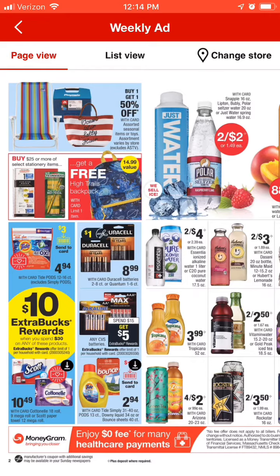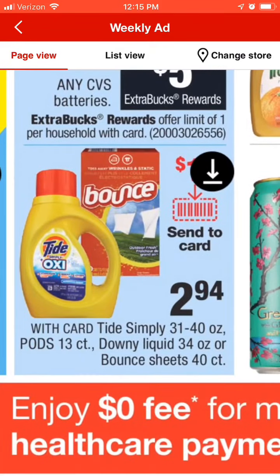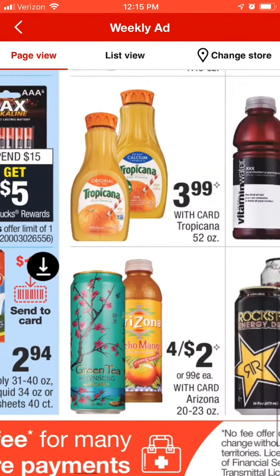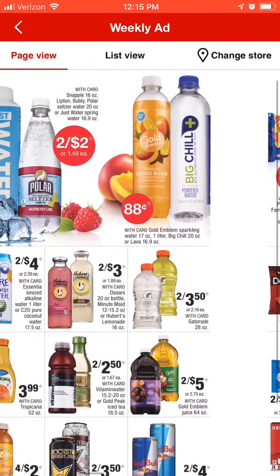I'm going to come back to the spend $30 get $10 deal because that's something I'm going to want to do — I'll explain all of that in just a little bit. Next up we've got the Tide Simply, on sale for $2.94. Minus the $1 coupon is going to make that $1.94, and you can spend extra bucks to get it even cheaper.